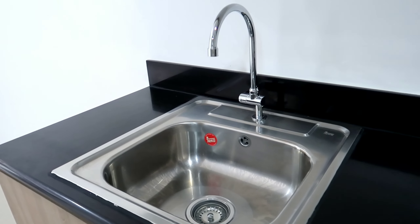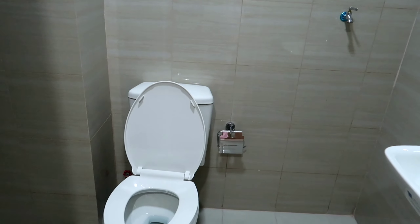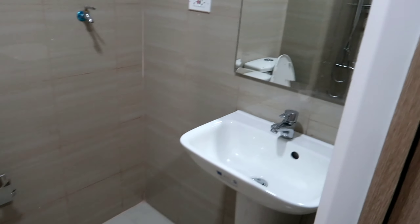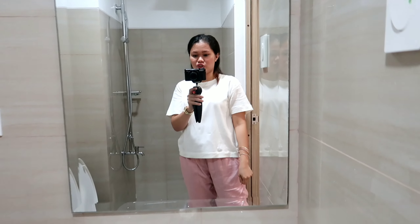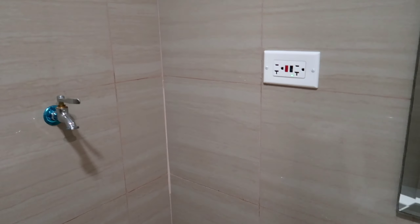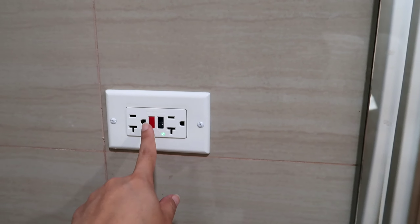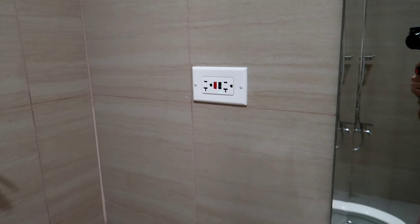Ayan, yung sink natin. Tapos sa CR — ito yung pagkakaibahan sa CR doon sa Shore 2 versus dito sa Shore Residences. May salamin talaga yung turnover dito sa Shore Residences. Tapos ito yung grip on the washing machine — may saksakan na dito, ready na. Safety to eh. Pag nakadetect ng basa, automatic siya mag-off.